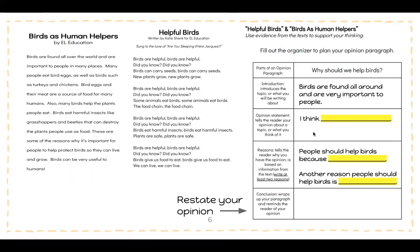Your opinion statement is telling the reader your opinion about a topic or what you think about it. So your sentence starter is 'I think,' and you're going to tell us what you think — just stating your opinion. Now you're going to give reasons why you think that. Your reasons tell the reader why you have the opinion. Make sure to use evidence from the text. Your sentence starters are: 'people should help birds because,' and 'another reason people should help birds is.' You're going to give two reasons why you should help birds. You can find both of these reasons in the texts.